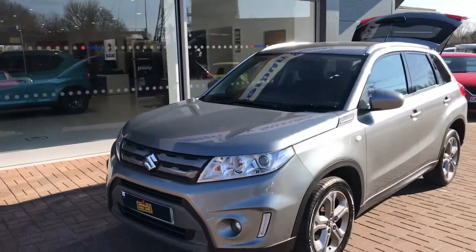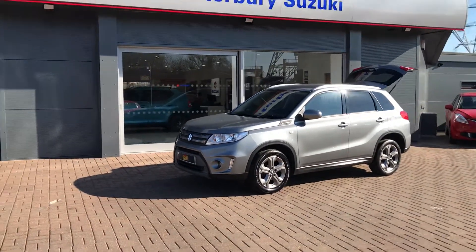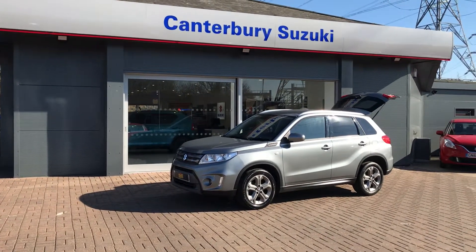If you'd like to book a test drive or put down a deposit, feel free to give us a call on 01227 931 888. We're at Canterbury Suzuki, just behind the Esso petrol station, Broad Oak Road, Canterbury.